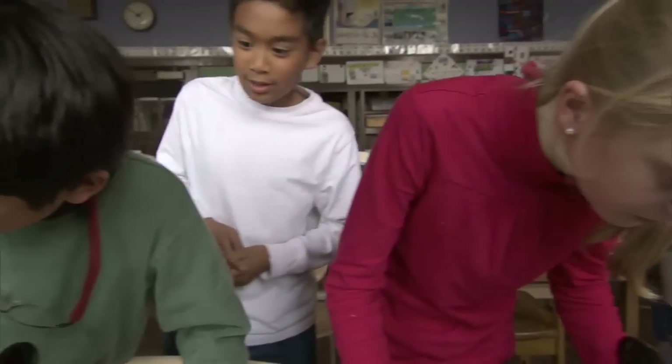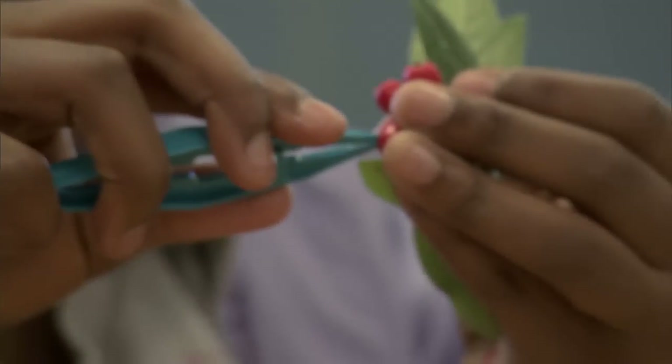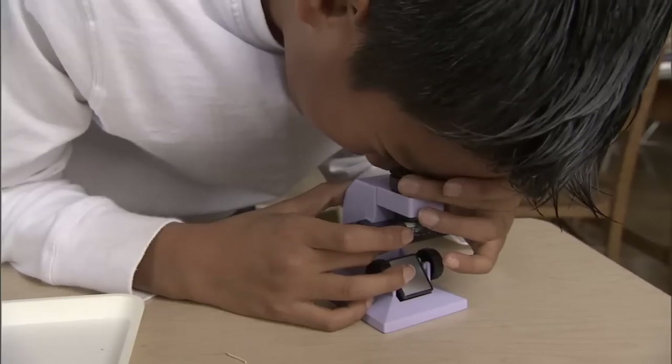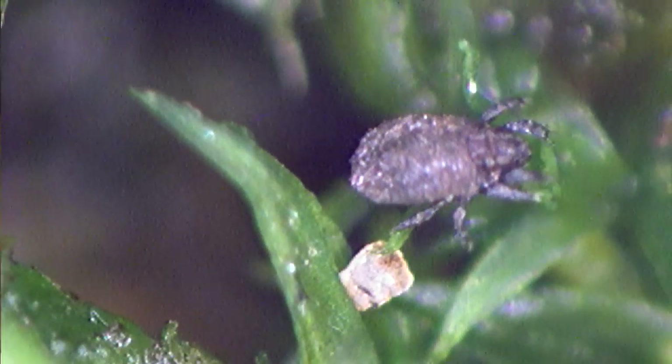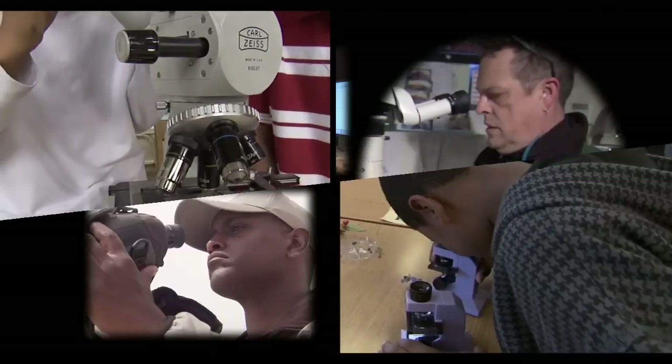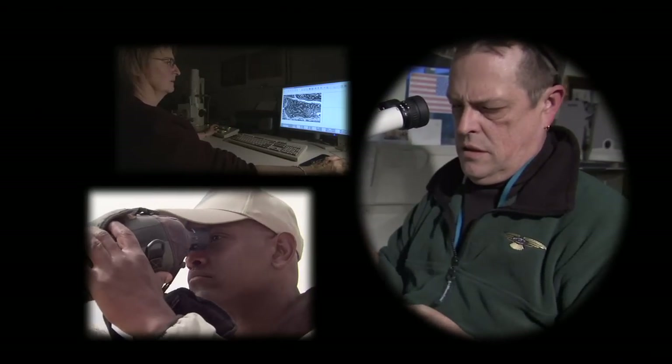Welcome to Microworlds — a world that exists all around us, but one that we can't even see without the help of microscopes. You can really see the detail on this. Through this series of videos, you'll learn about different kinds of microscopes and meet marine biologists at NOAA who use them as part of their daily work.